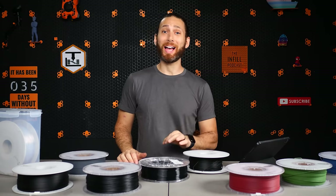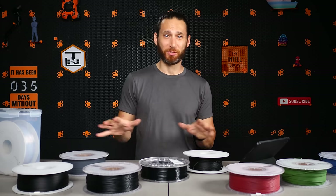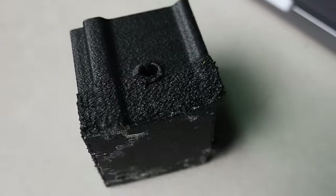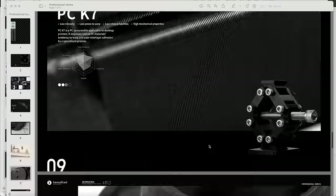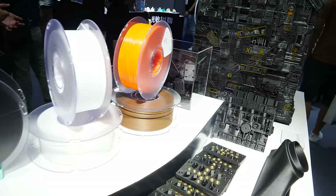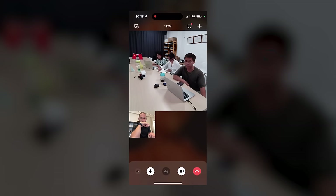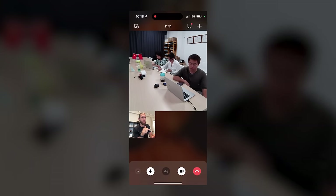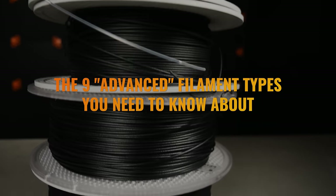At the outset of this video, I admittedly had pretty limited experience with most of these different types of filaments, and so I set out on a journey, printing all different types of parts with different types of filaments, researching the differences, reading various technical data sheets, and consulting directly with the experts. Shout out to my friends over at Kexseld, a leader in creating some crazy composite materials like carbon fiber PEAK and more, for actually putting their lead engineers on a Zoom call with me and filling in my gaps in knowledge. So without further ado, here it is: the 9 advanced filament types that you need to know about.